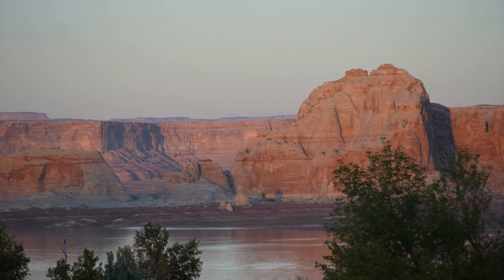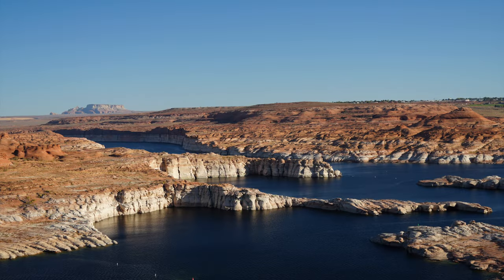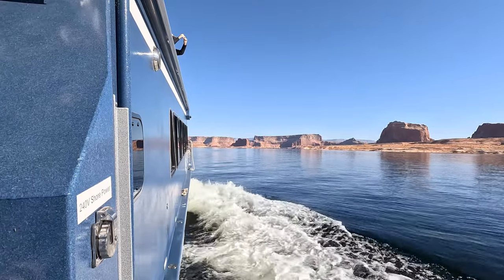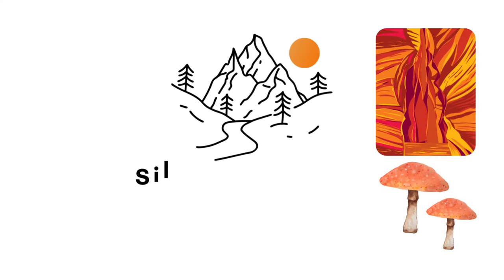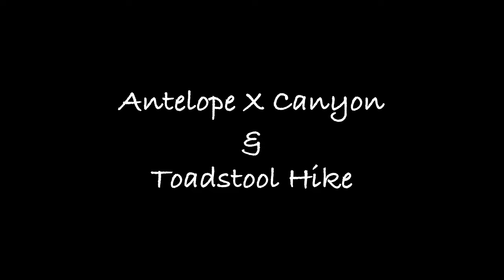Last video we shared our phenomenal boating and hiking adventure on Lake Powell to Rainbow Bridge National Monument. This week we're sharing three Antelope Canyon tours and our hike to amazing toadstool hoodoos.